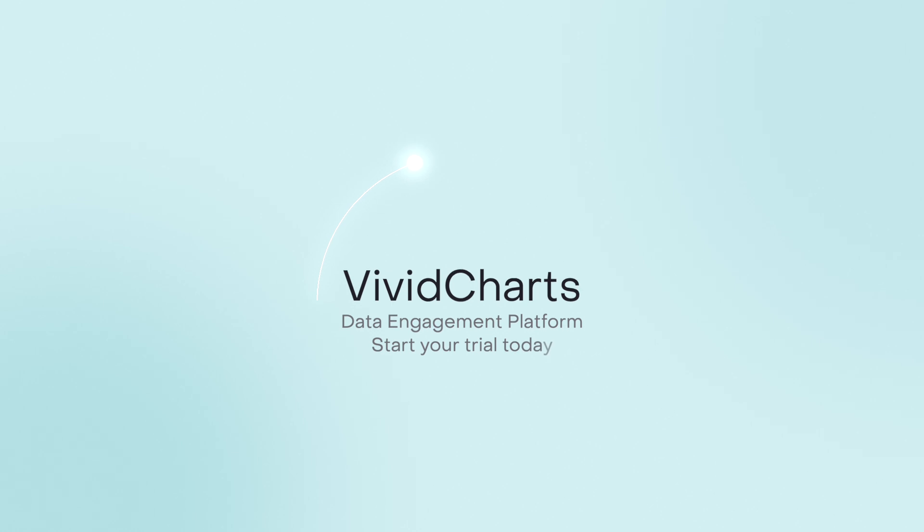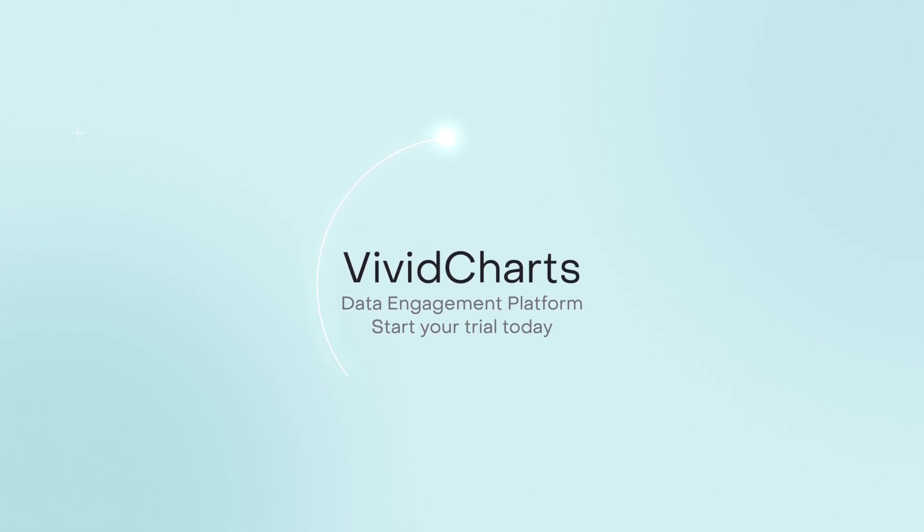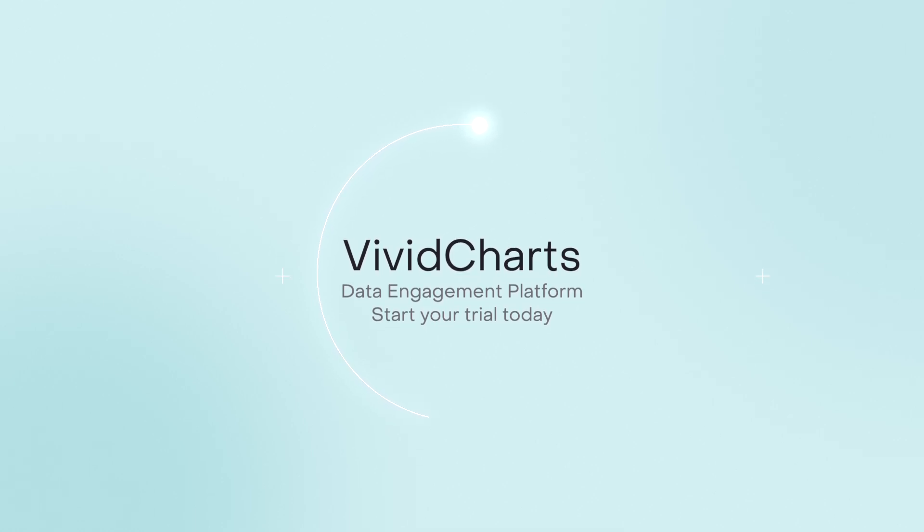Vividchart's data engagement platform takes the power of ServiceNow data, combined with modern business presentation formats, and delivers that knowledge to key audiences in your enterprise.